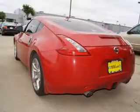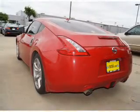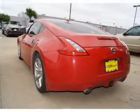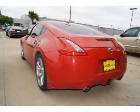Inside, you'll find leather seats, heated seats, an auxiliary input, steering wheel controls, push button start, automatic climate control, curtain head airbags, front airbags, side airbags, and side impact door beams.